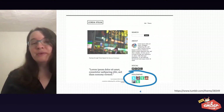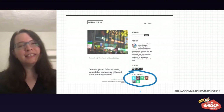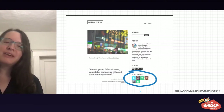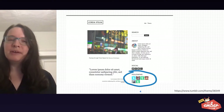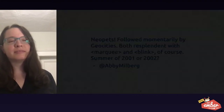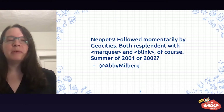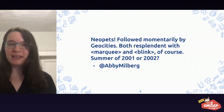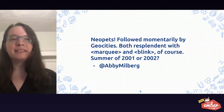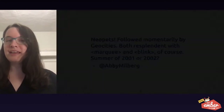Now, anyone who followed me could find even more angsty teenager poetry and essays. I asked around on Twitter a couple weeks back to see what other people's first HTML was, and a theme emerged. Abby Milberg says it was Neopets, followed momentarily by GeoCities — both were resplendent with marquee and blink tags.